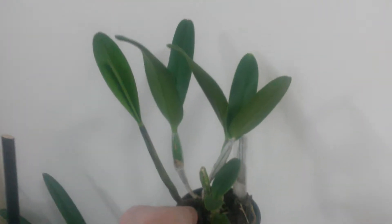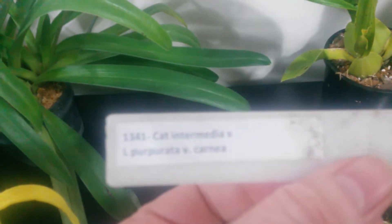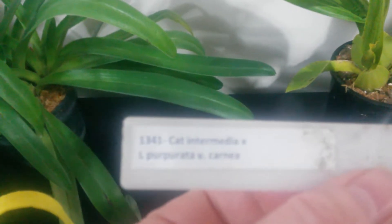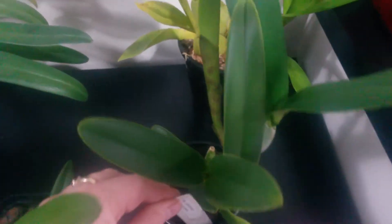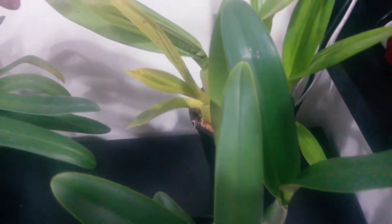This one says it is flowering size. It has a brand new spike coming out the back, has three pseudo-bulbs, and there are a few aerial roots I'm trying to navigate. The tag on this one reads: Cattleya intermedia x Laelia purpurata v. carnea — please excuse me if I'm not saying those names correctly, as I'm definitely not well versed in Cattleyas. I'm looking forward to this one getting its pseudo-bulb and hopefully getting a flower this summer — who knows.